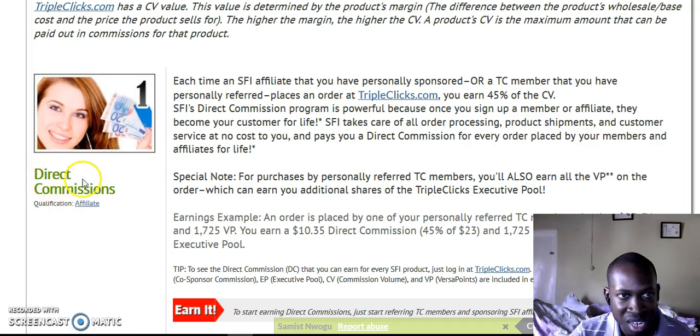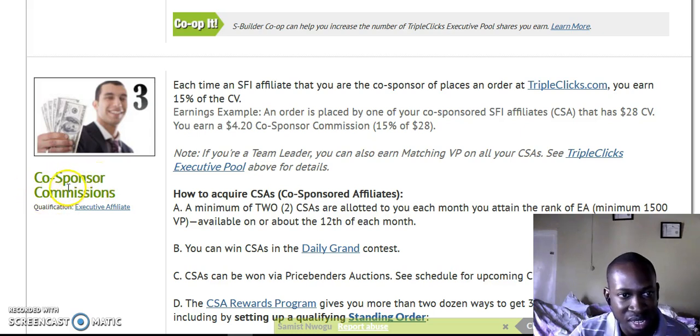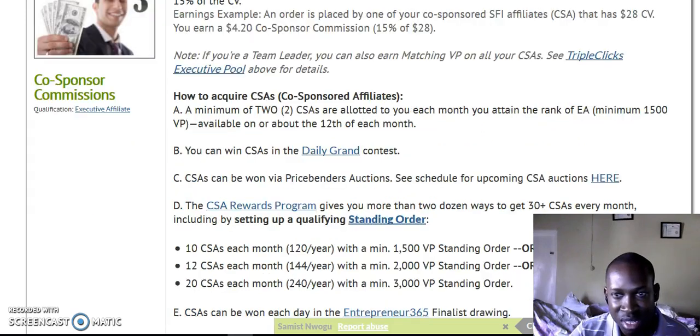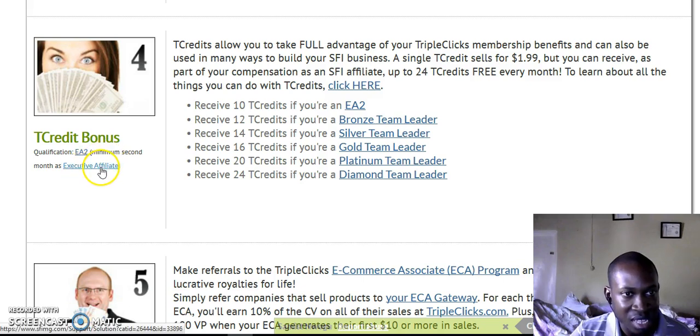The fourth way is the T-Credit bonus — you can earn T-Credit bonuses as well. The qualification requires EA2 (Executive Affiliate 2) — the first month you'll be Executive Affiliate, and the second month you'll be EA2. The fifth way is ECA referral: if someone you refer signs up as an ECA — selling things from their garage or elsewhere — you earn from that too.